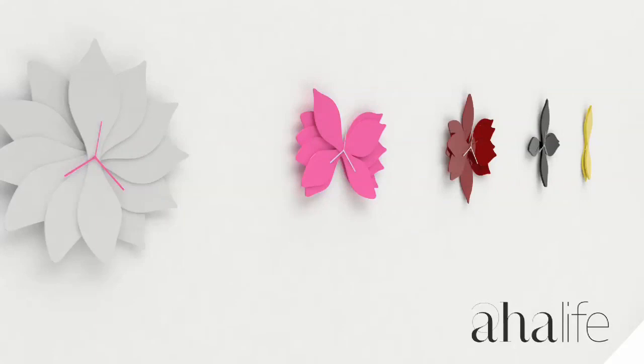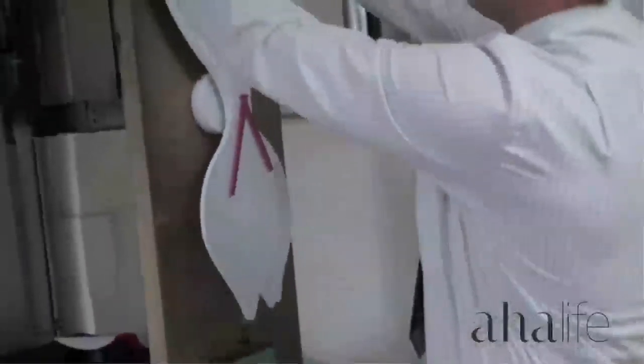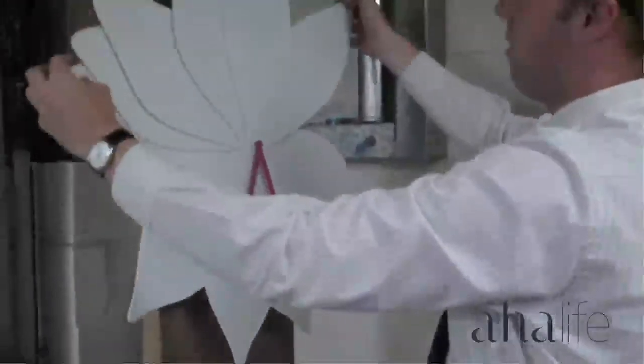The Lotus Cloth, as the name says, is designed to bring in the flower of the lotus into a cloth. The characteristic of the petals moving is just similar to those of a real flower, where the petals open up.